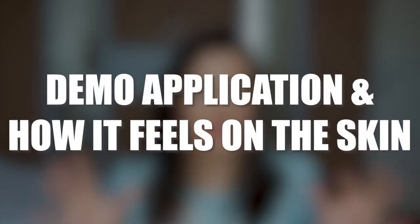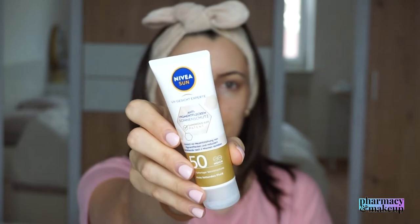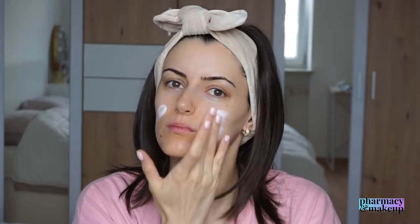Now let's move on to the demo application and how this sunscreen feels on the skin. This sunscreen has amazing sensory characteristics. It spreads out easily, leaves no white cast, absorbs quickly, and is indeed lightweight. It leaves you with a radiant glow but it's not sticky nor greasy. Five minutes after application it feels as if you've applied just a regular moisturizer. The finish actually reminds me of Korean sunscreens — those leave your skin looking as if you just applied a regular lightweight moisturizer, with no sticky or greasy finish.